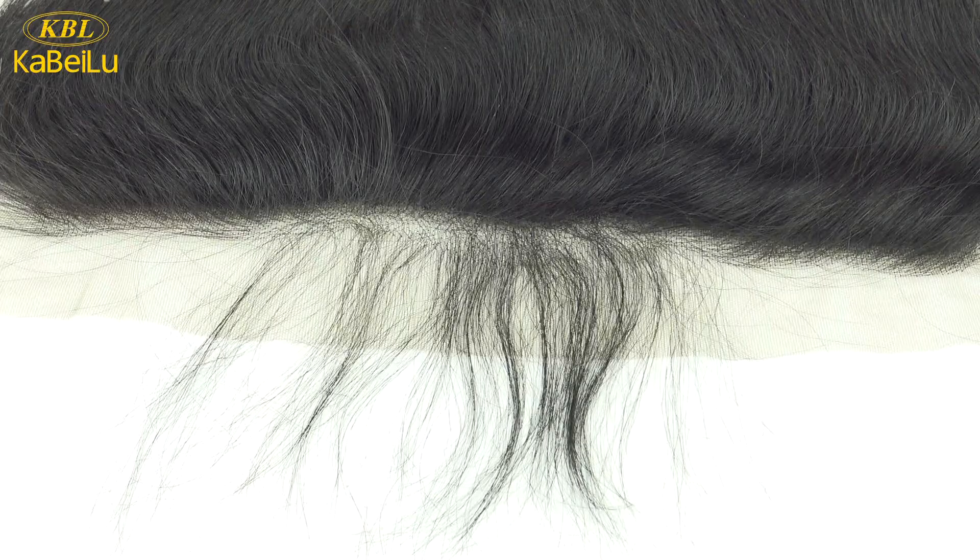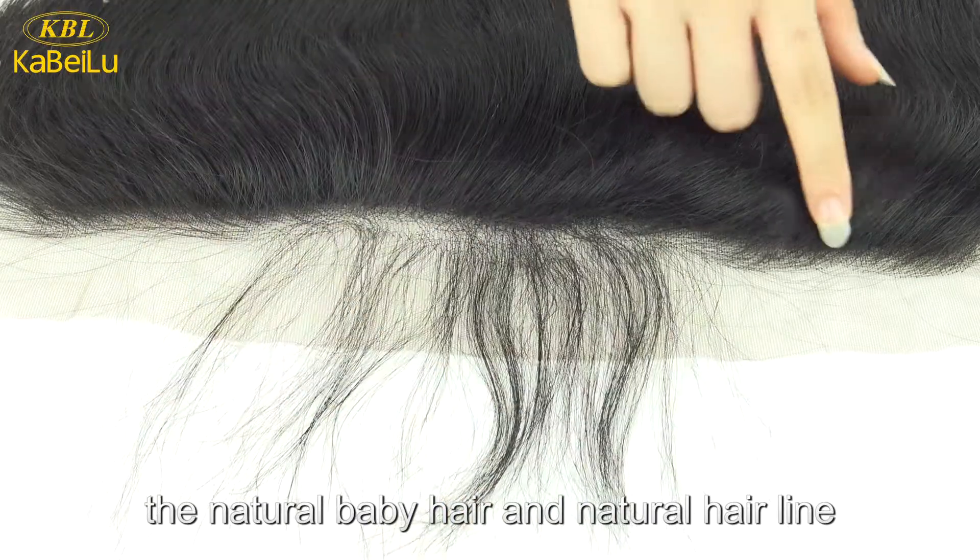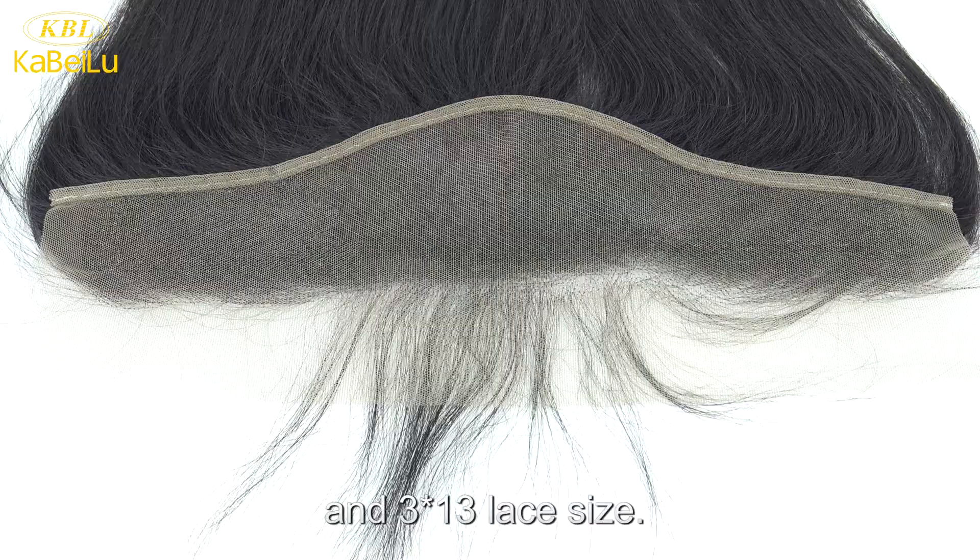This one is our 13x3 lace frontals, with natural baby hair and natural hairline, and 13x3 lace size.